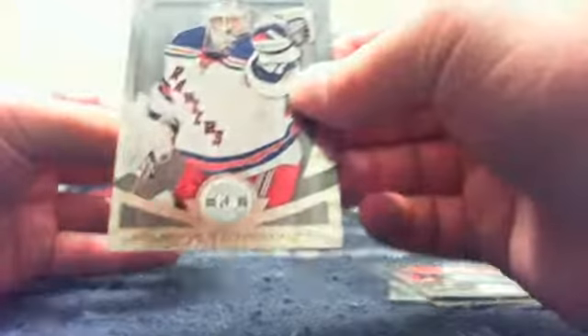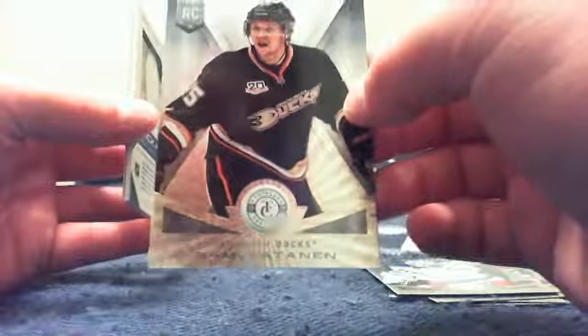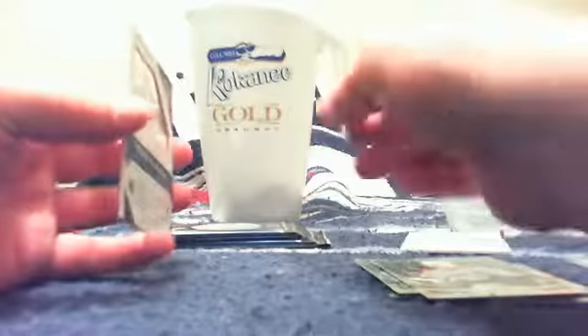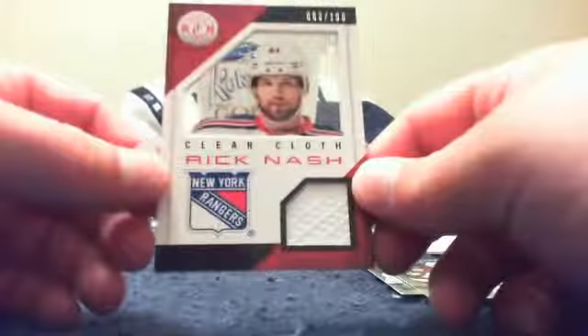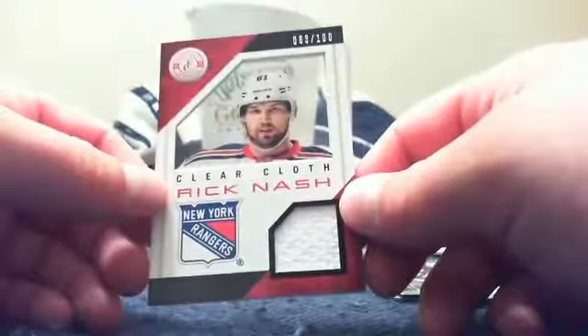Pack number two — we've got Taylor Hall and Henrik Lundqvist. For the Anaheim Ducks and Devilish Demon, a rookie of Sammy Vatanen. And Paul Stasny Base. And now for the New York Rangers and Aaron Ohm, we've got a truck window of Rick Nash — clear cloth, numbered 63 of 100. Almost jersey number. Congrats, Aaron Ohm.